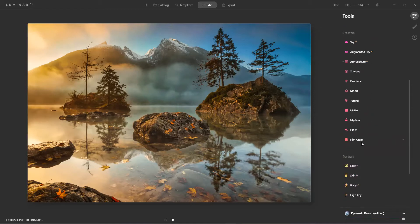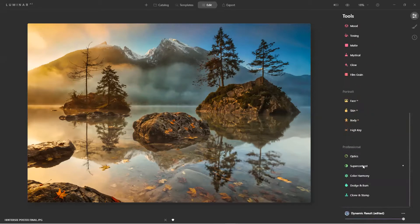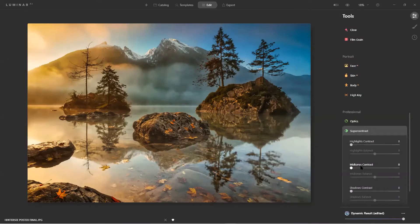Now let's come down to Super Contrast. I can focus strictly on the highlights and balance them, then the midtones, then the shadows — all independently. That's kind of a one-stop shop in and of itself.